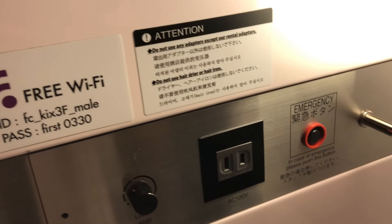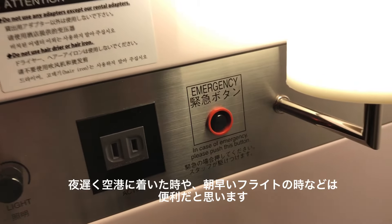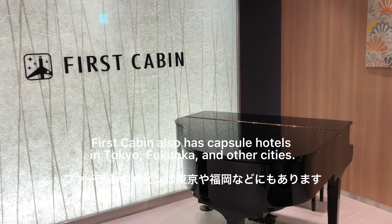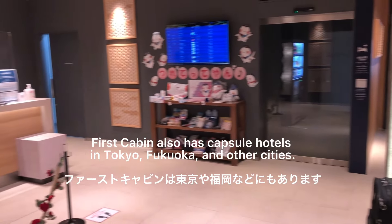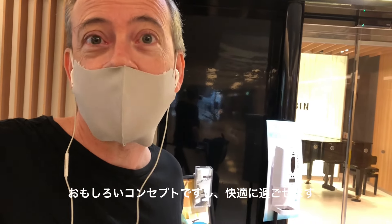Do bring an adapter if you're coming to Japan for the socket. But if you're transiting in the airport, or if you arrive late like I did and just want to stay a night before you go on to your destination, it's a great option — a really interesting and actually pretty relaxing place to stay.